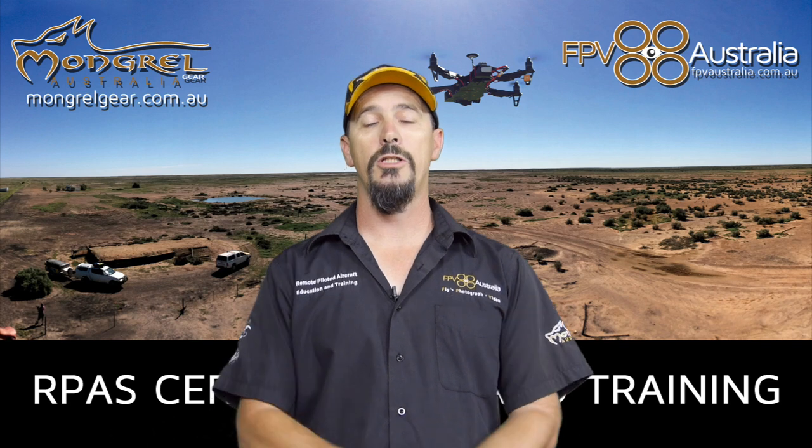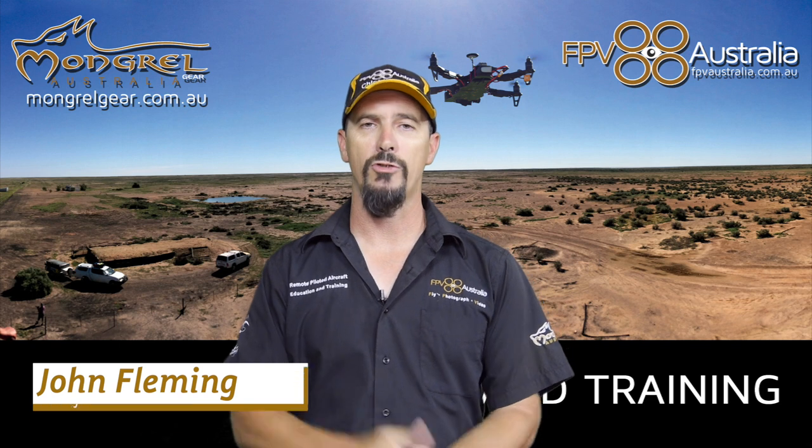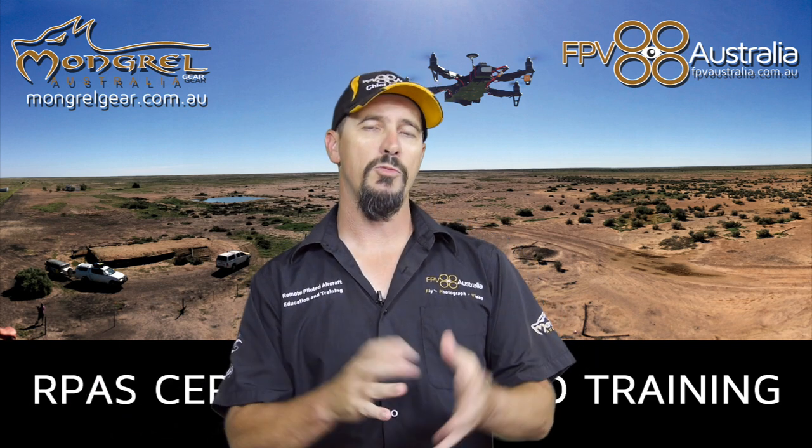G'day guys, John here, Chief Instructor with FPV Australia. Today I'd like to talk to you about drones and agriculture, specifically the disbursement or the spraying of chemical.